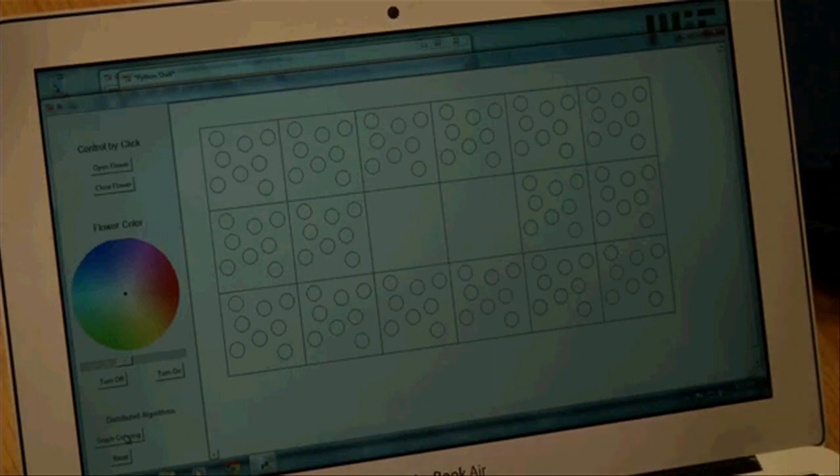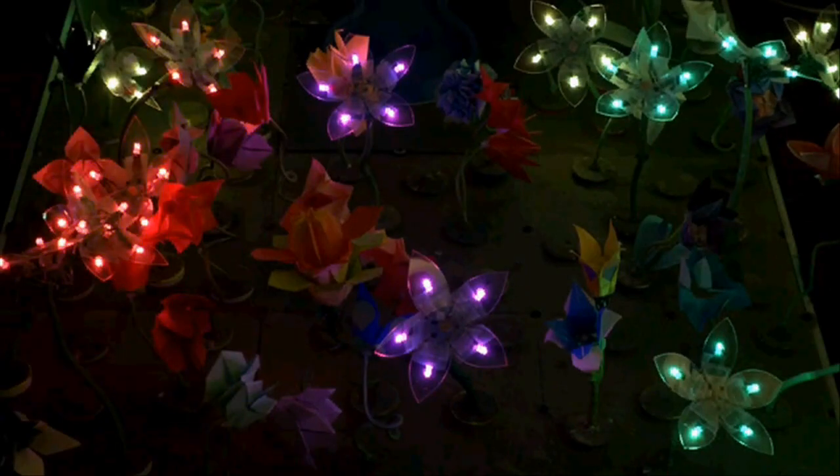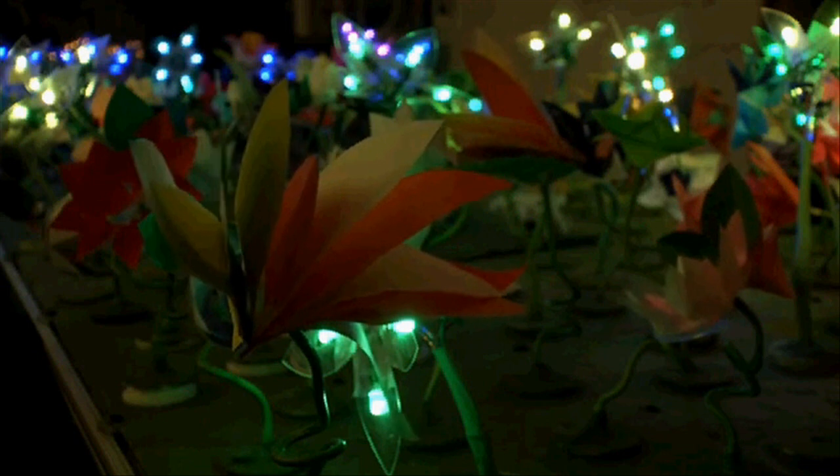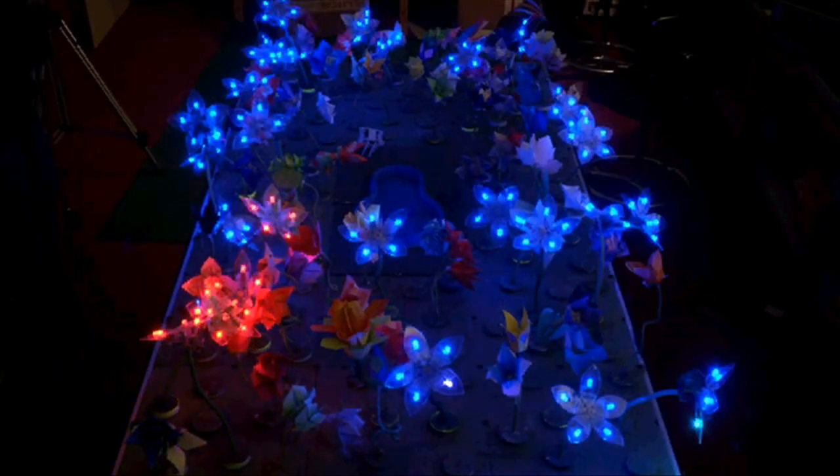We have an interface that shows the garden split up into tiles. You can click on a tile and click on a color, and the flowers on that tile will change colors, or you can make them inflate or deflate. We also have buttons to display the distributed algorithms that can run in the garden.